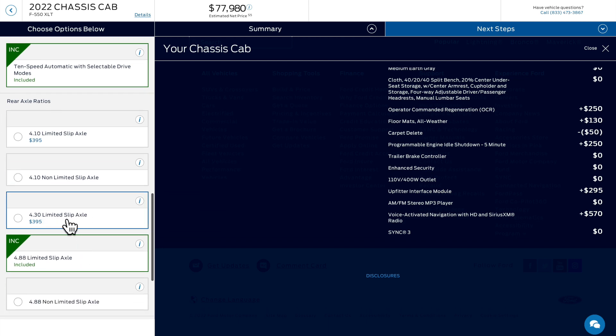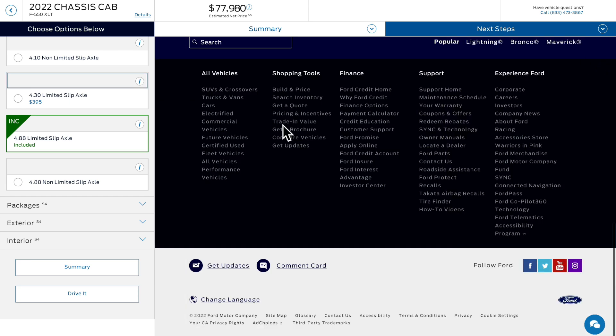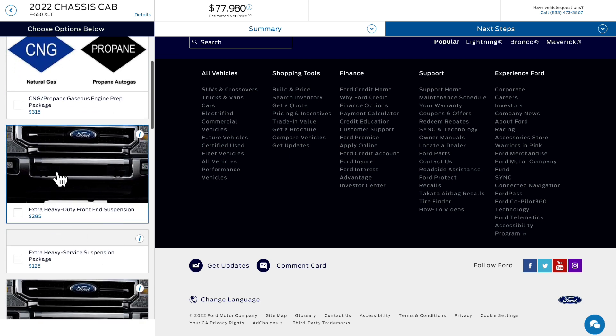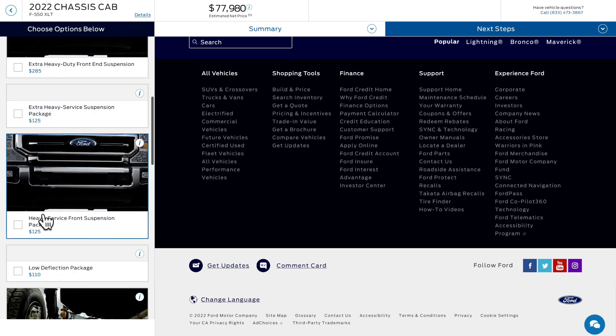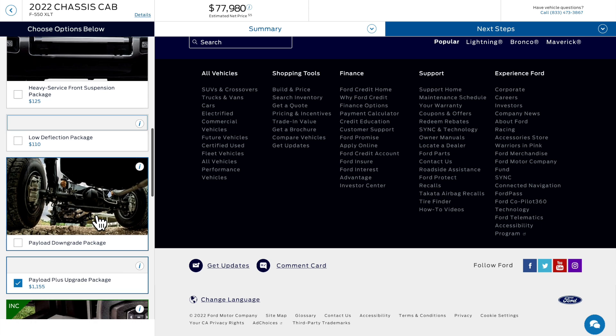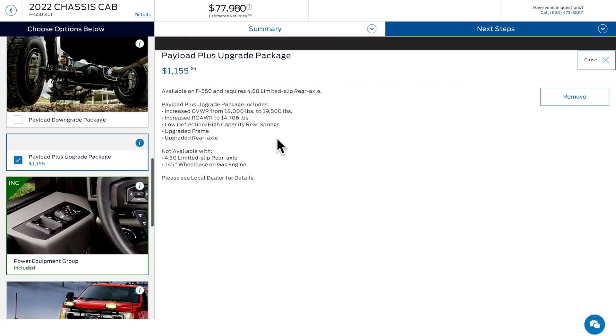You have the 4.10 and the 4.30 axle options — you can get the 4.30, but that won't give you max tow. As far as packages go, you do have a C&G propane gas engine prep, extra heavy-duty front-end suspension — they have two variants. There's also a low-deflection option — if you have a wrecker, they add 2-inch spacer blocks for a wrecker and retriever application. There's also a payload downgrade available — they give you a list of the downgrades for all the models from the F350 up to the F550. The payload plus upgrade package is the one I clicked — even though it doesn't show the 4.88 explicitly, it is included. It also upgrades the frame, so you get a little bit more robust frame with that rear end being updated too.